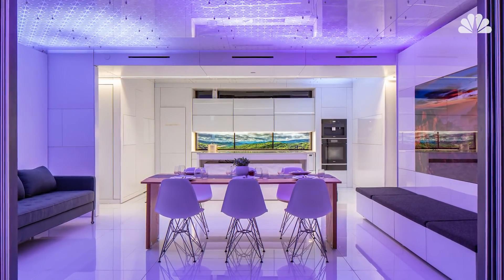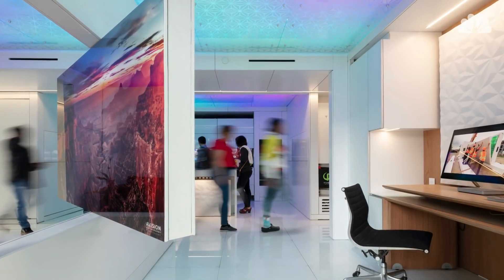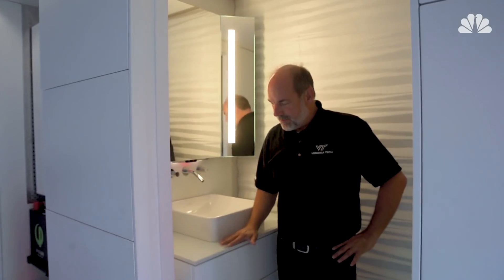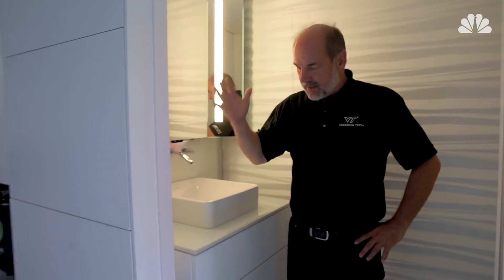Another area of research within the home is the question of what is the house of the future — how do we use a lot of this technology that's being thrown at us right now? This cabinet can recognize how tall you are and automatically adjust to the user's height.